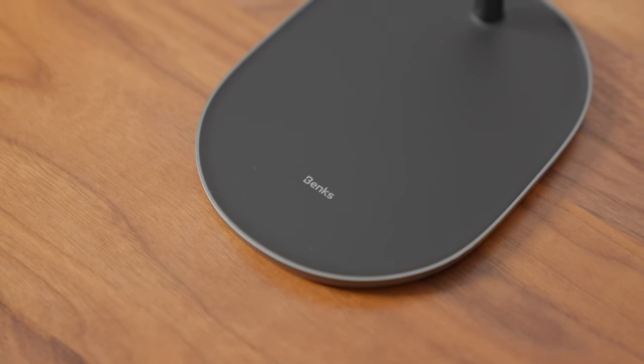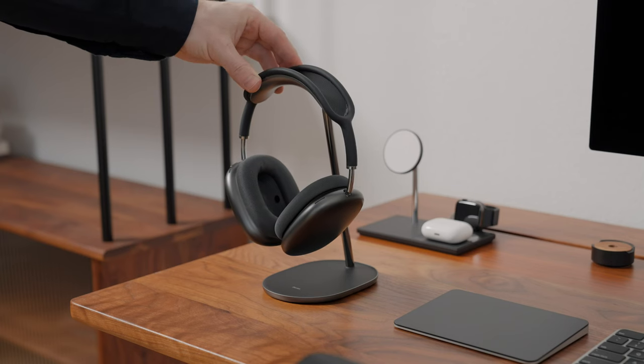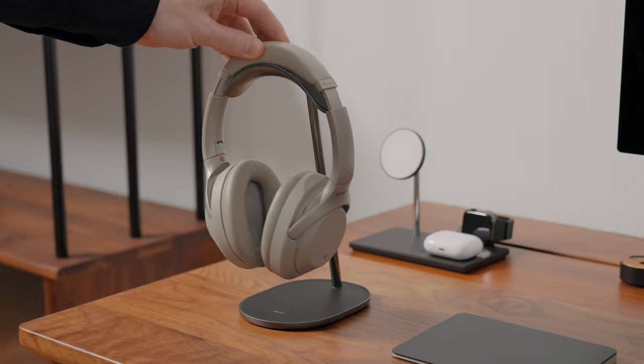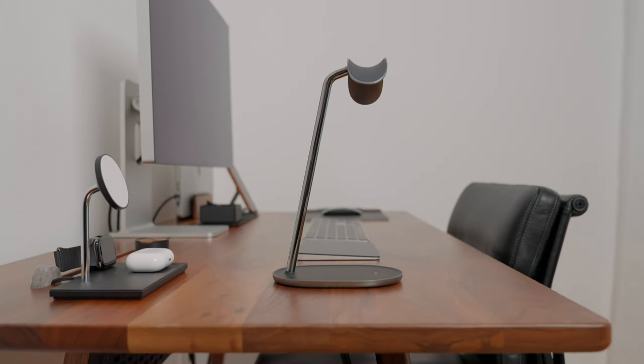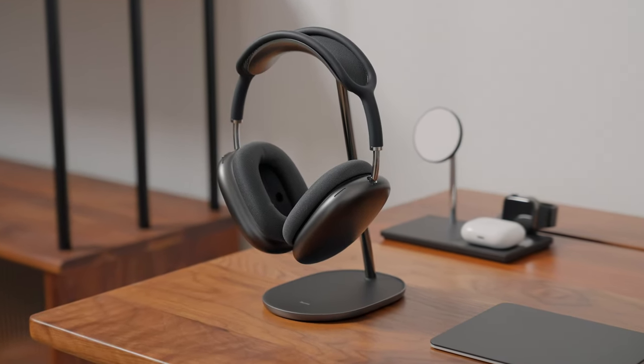It's one of a few, if not the only one headphone stand which has a perfect fit headbeam for AirPods Max. This way it preserves the headband of your headphones, and of course it fits most other headphones as well. Other than that, it's crafted from high-grade aluminum alloy and it looks nice on the desk. I think you're getting a lot of quality for the money with this product.